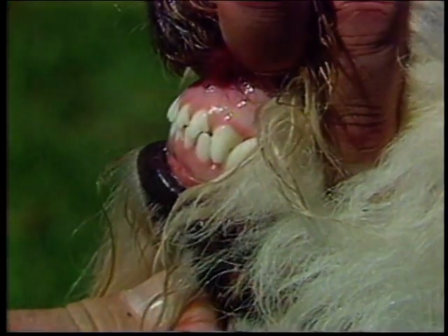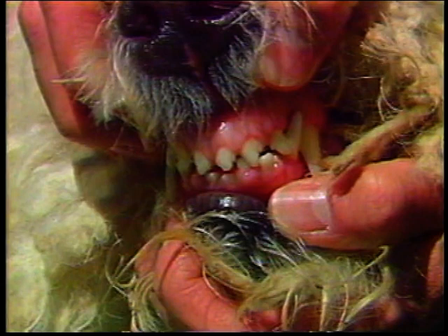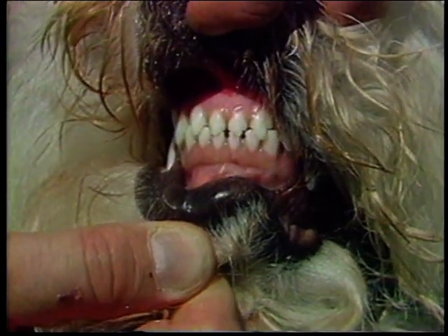The teeth should be large, white, and fit together in a scissors bite, but a level bite is acceptable. Judges should check for full dentition. Many dogs are missing teeth, especially premolars, as this one is — missing teeth is a serious fault. This distinctly undershot bite is also a serious fault, as is a distinctly overshot bite. In older dogs, the central lower incisors are sometimes slightly out of line and worn down. It is not ideal. This dog has a correct scissors bite.